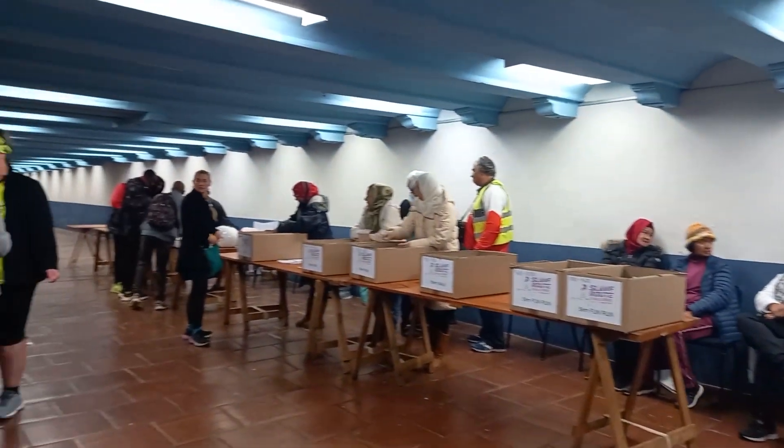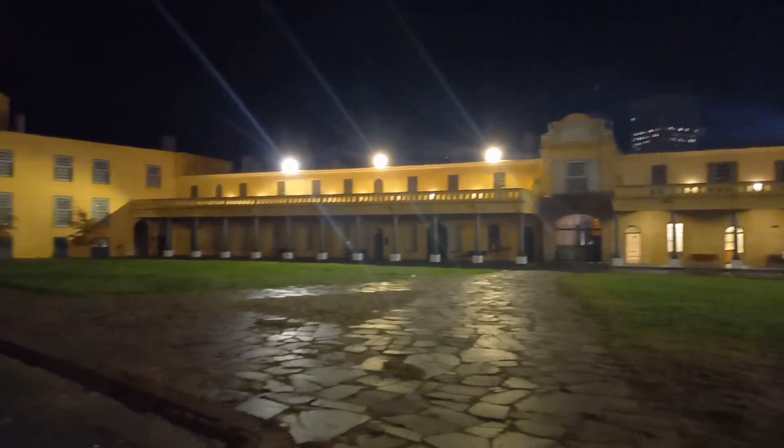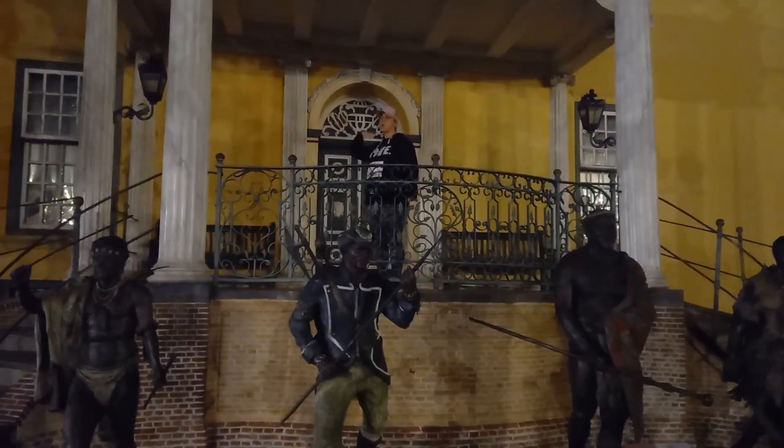We headed to the Castle of Good Hope to collect our race numbers. We started off at the Cape Town Castle — the oldest surviving building in the country, built in 1666 by the Dutch East India Company. The castle was home to the Dutch free burghers, and it's where the slaves were imprisoned. Today it's a national heritage site.